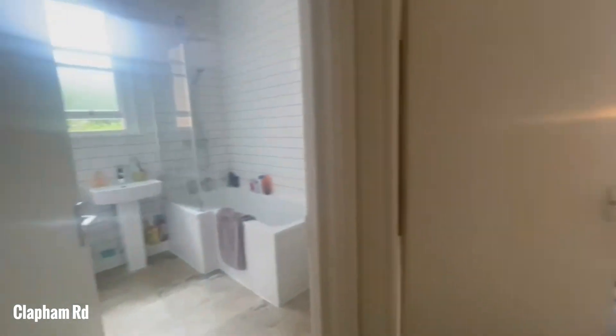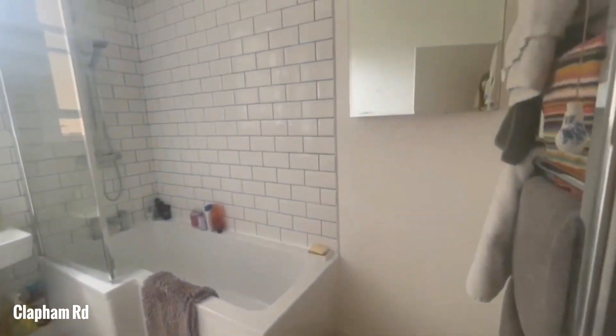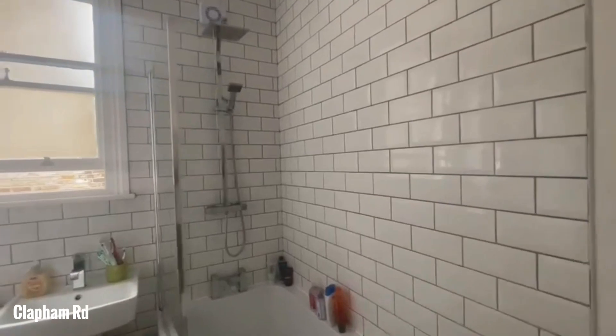Make our way through and we've got the bathroom, which is really nice and modern. There's plenty of storage space in here as well.